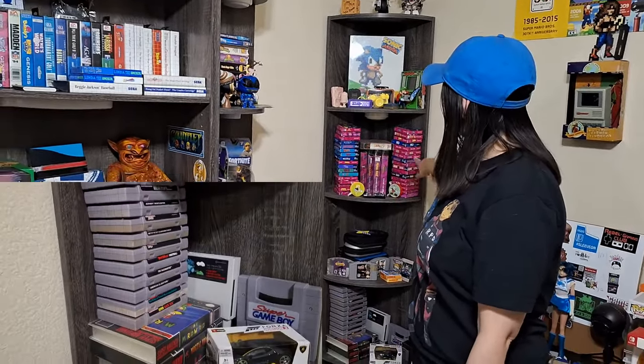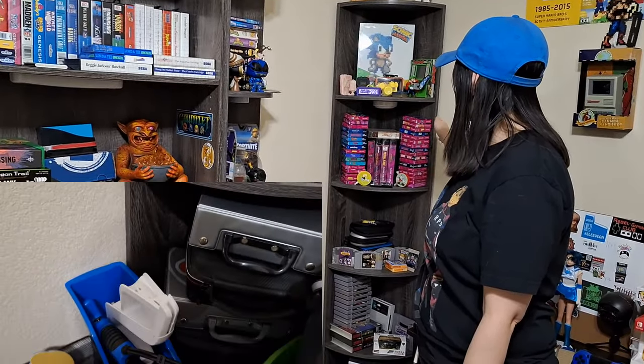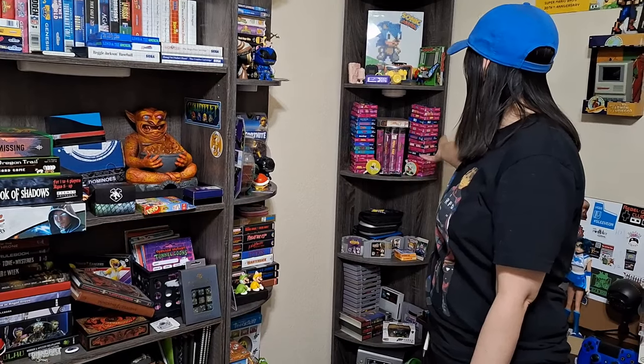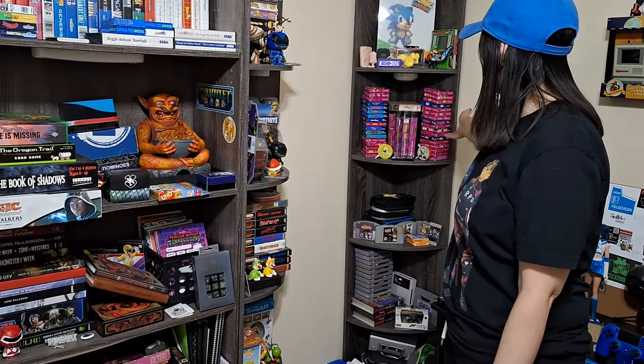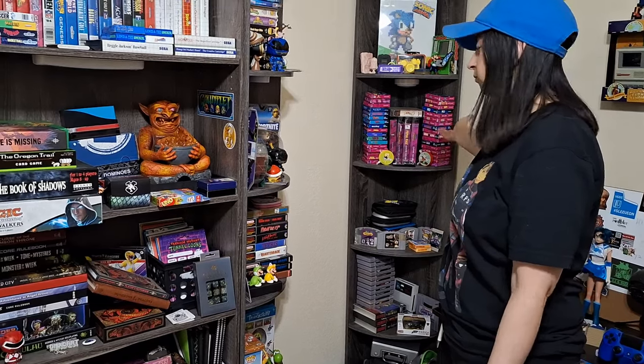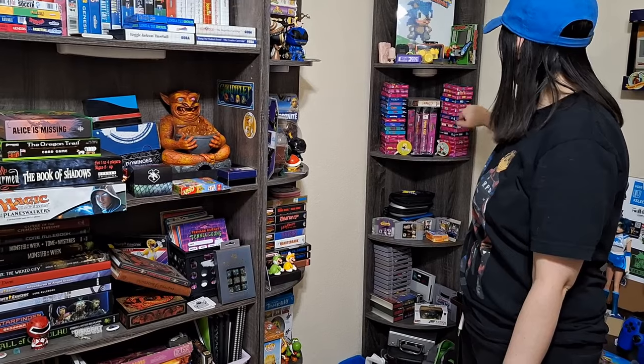Here's my Game Gear collection. I've had this since middle school and on. Most of it is just fighters and action games. I love playing it on the go, but sadly my Game Gear's not working, so I can just put the cartridges in and play the ROMs now.